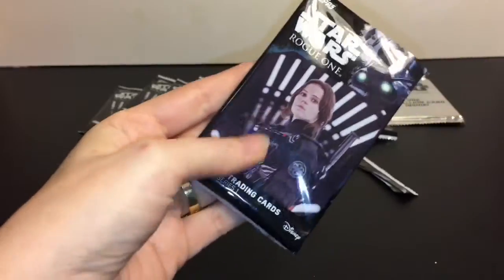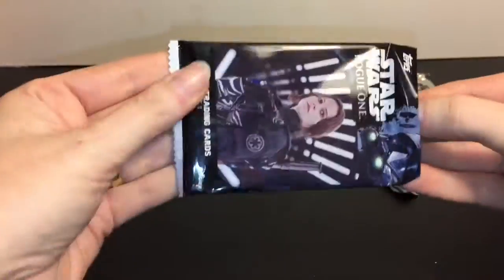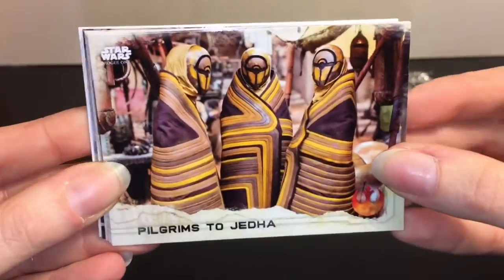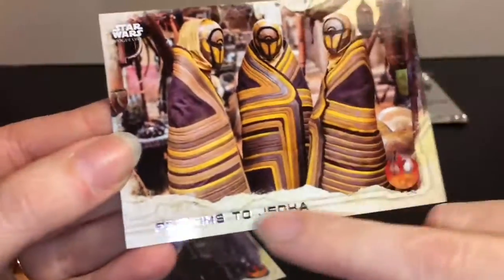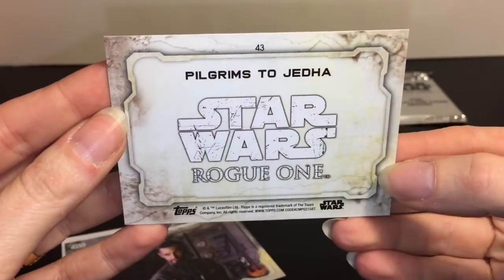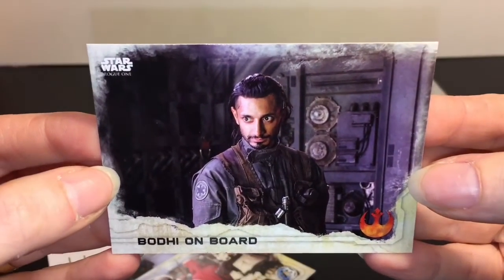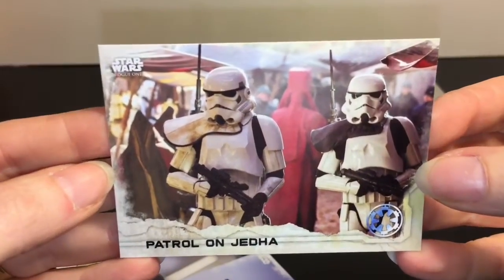Let's cut them nicely. Our very first card is Pilgrims to Jedha, with silver embossing - nice. These are nice quality cards, and this is card number 43. Second, we have Bodhi on Board. He's a really cool character - they all were. He's number 31. Patrol on Jedha.